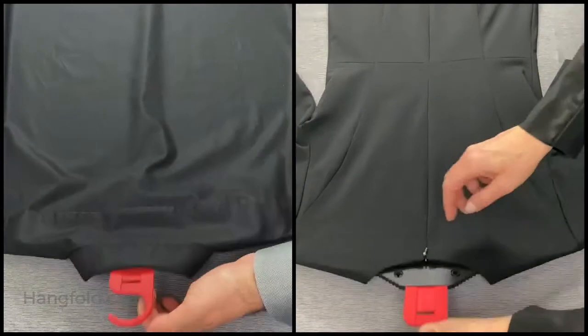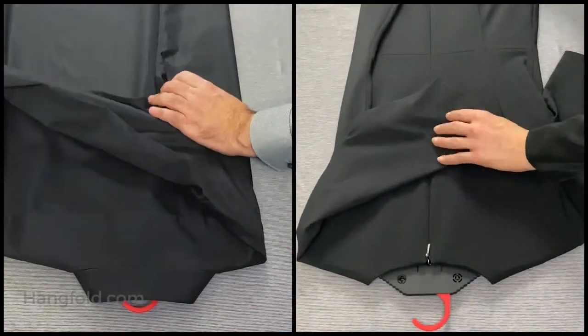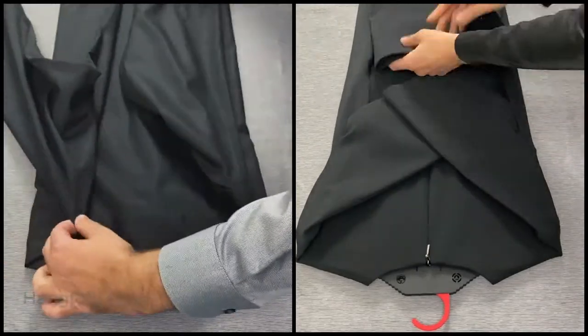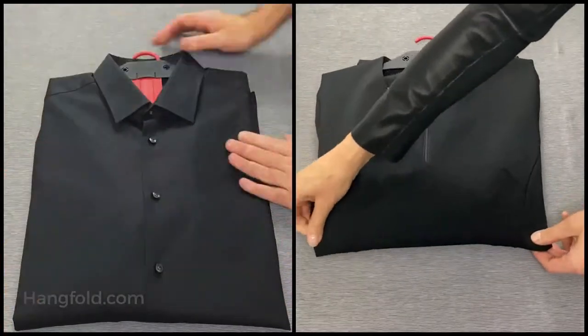HangFold is very simple to use. Press the hook down and HangFold becomes a folding template. Now fold your garments around HangFold using the guiding bars. It's that simple!